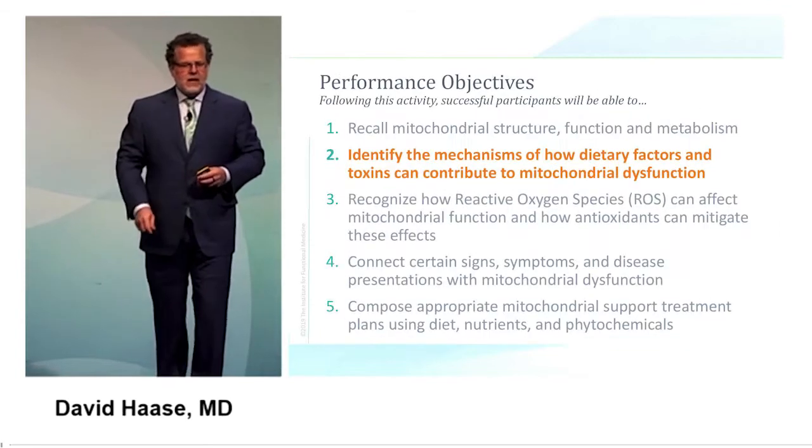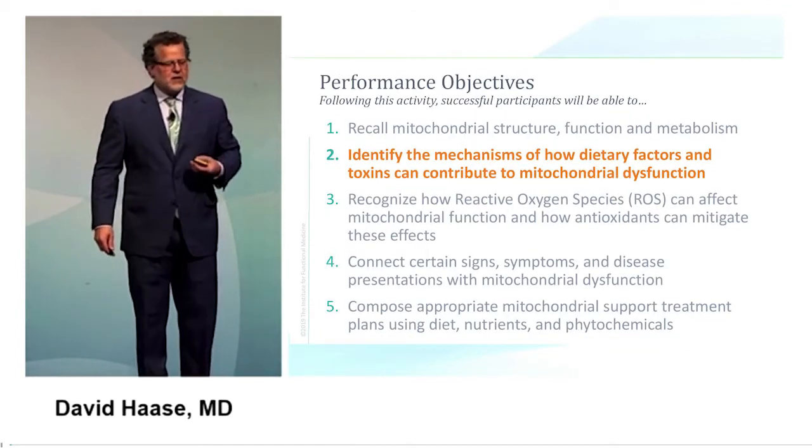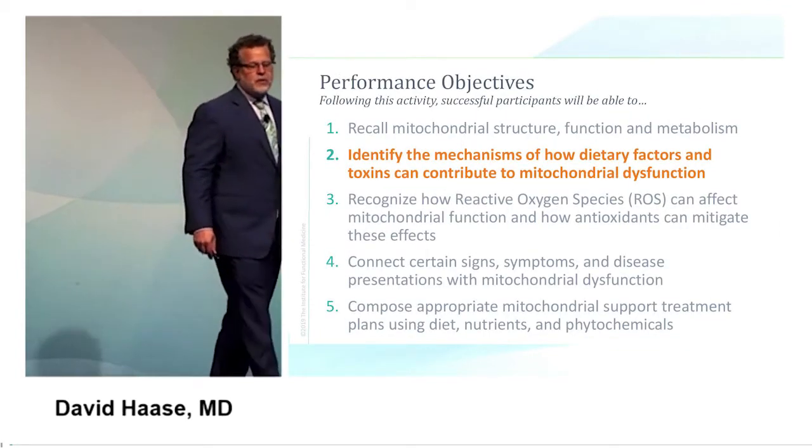Let's go into how dietary factors and toxins can contribute to mitochondrial dysfunction.